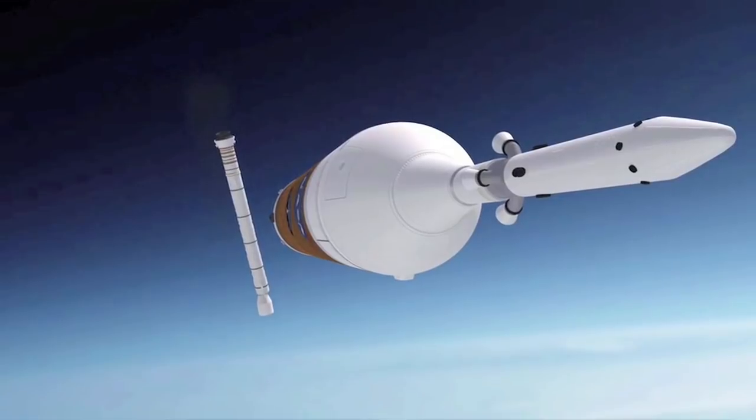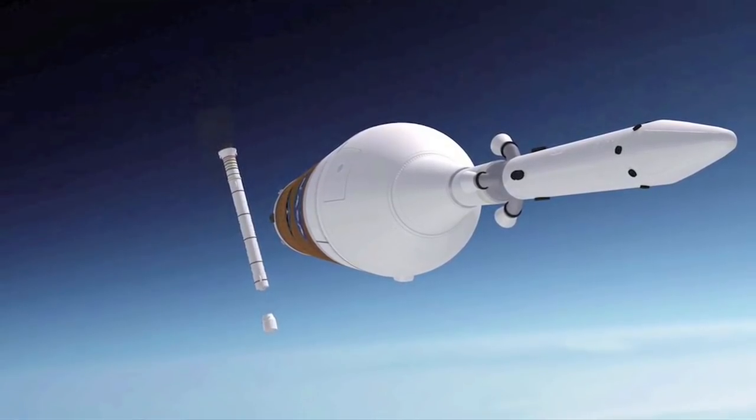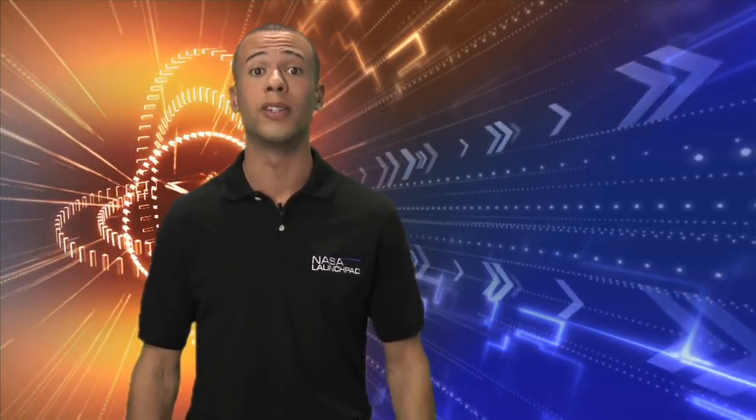That's it right there. The Launch Abort System actually covers the Orion crew vehicle where the astronauts are. And there is a whole group of scientists and engineers devoted to keeping our future Moonwalkers safe from harm.